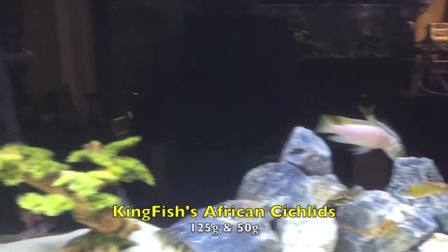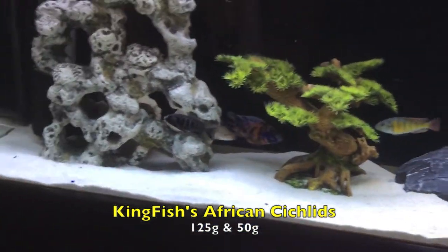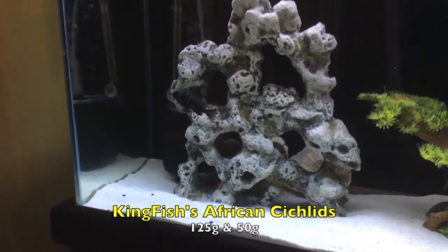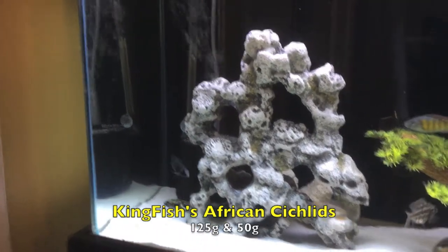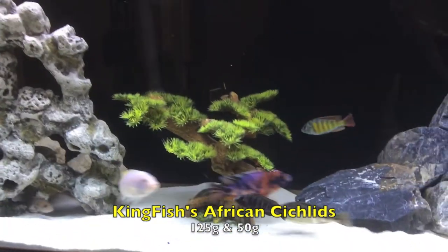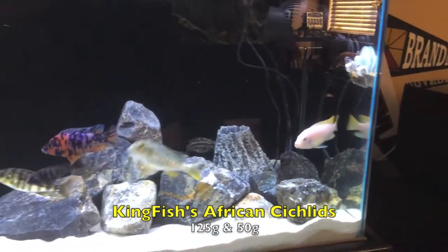My absolute favorite fish of them all is that fish there — it's called a Madoka white lips. I've been looking for one of those fish for a while. It's a juvenile. When that fish gets big, oh my god, is it gorgeous — it's a deep, deep blue with white lips. Both males and the females kind of look the same when they get older. I'm loving this 50 gallon right here too, just with the fish I put in there.